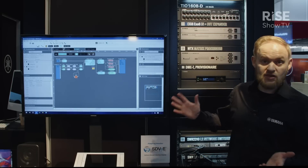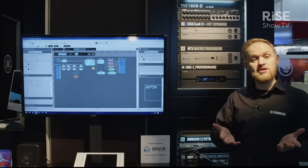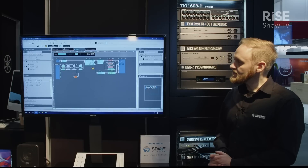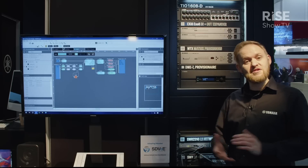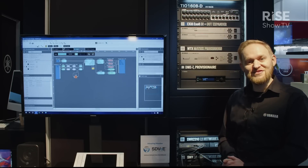You could run multiple meeting rooms off this, alongside some of the RM series and the Dessir components, which you'll hear about in another video. There's a lot we can talk about on this, but the best thing to do is come by the stand, speak to us, and we'll hopefully see you later in the show.